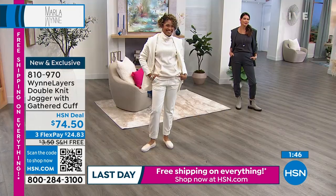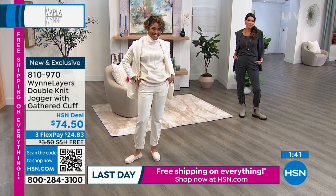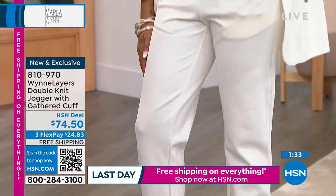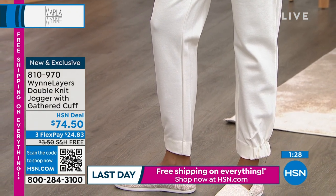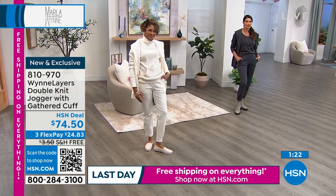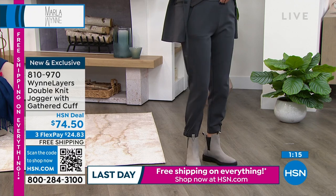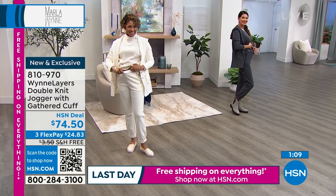Don't think of a jogger as what you have to schlep around in. I recently saw someone wearing velvet joggers and I thought, I love this look — taking something traditionally casual and elevating it. This is in our double knit, which is a very smooth matte fabric. There is a ton of stretch in the waist on these, and the stretch makes them so comfy.